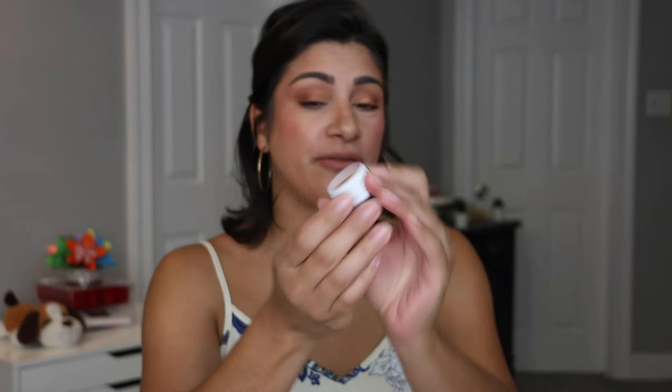Now let's move on to the singles I reached for. The Super Shock Shadow I pulled out is called 2014 — so this one is 10 years old. It was beautiful, just enough for a day where I wanted something on top. Look how pretty that is — it's a beautiful inner corner highlight. Really like this one. Still staying in my collection.